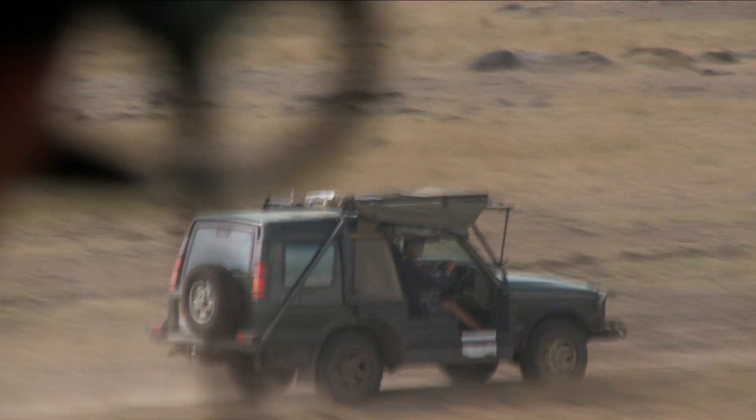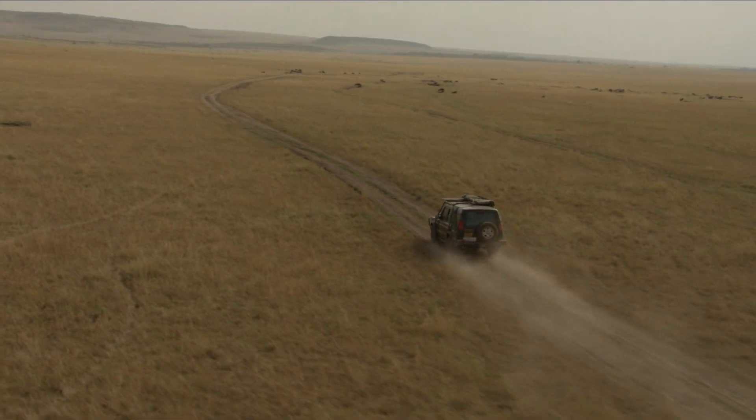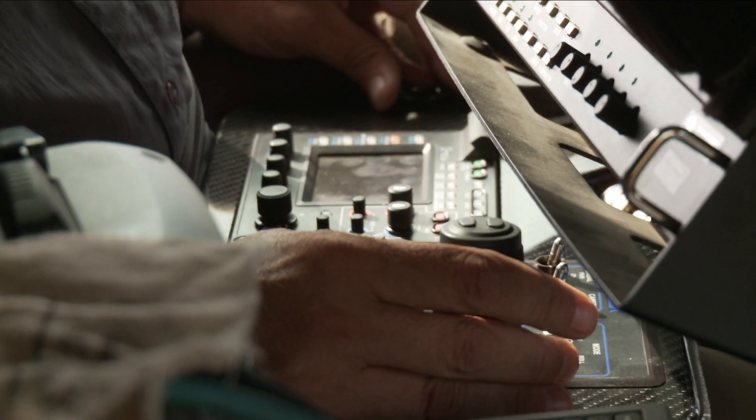Now, finding animals from the air sounds easy, but believe me, it's not. We found it best to work with our ground teams, who could find the animals more easily and then call us in in the helicopter. Again, it's crucial teamwork.